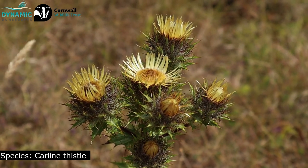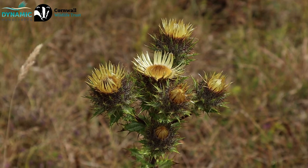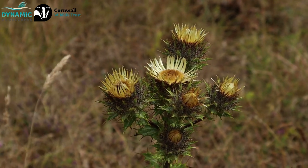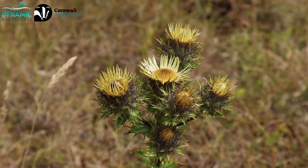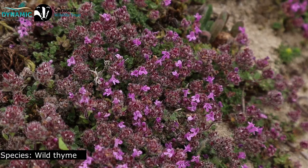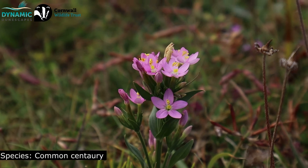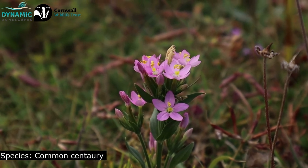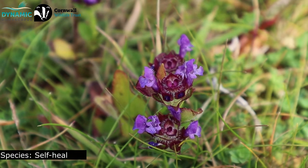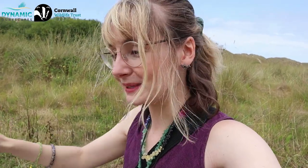The carline thistle is associated with dry soils — the one we saw was nearly out, and they flower from July to September. They look interesting because they kind of look dead, like a dead daisy or something, but that's just what they look like. We're also seeing lots of wild thyme around, and you find it in these really short grazed areas — these sort of lawns, or areas of short turf. Without the rabbits, we wouldn't have these really short areas, and they're really important for the whole diversity of the dune system. These smaller, lower-growing plants really rely on these areas.